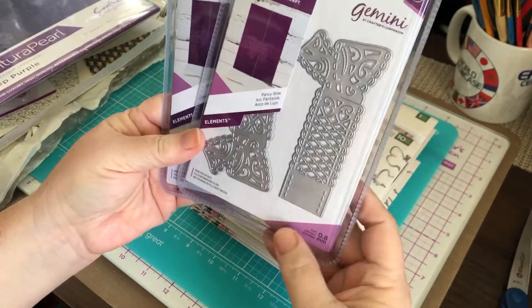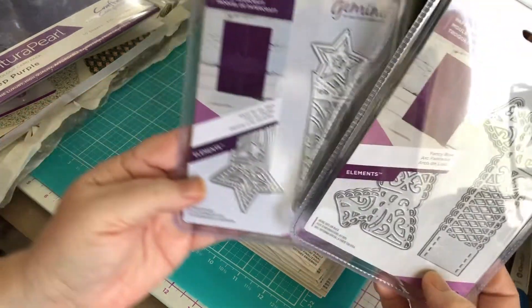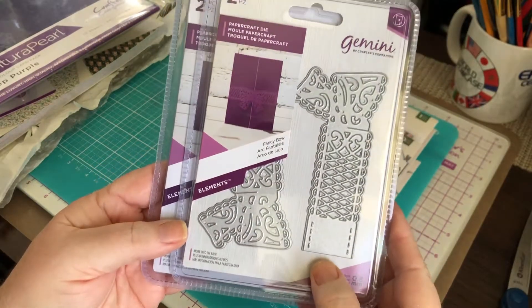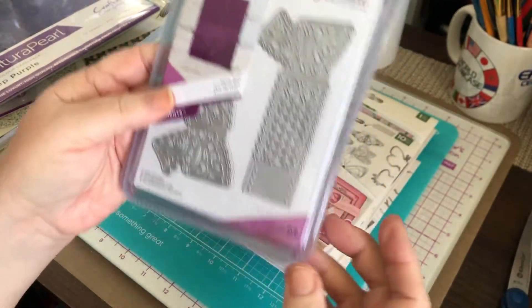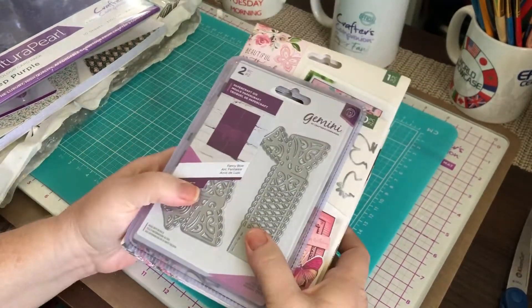The other thing that I ordered was these wrap dies — Dies that Shoot for the Stars, and then this one is Fancy Bow. So that's it. If you like it, please hit the like button and subscribe, and I will see you on the next one.